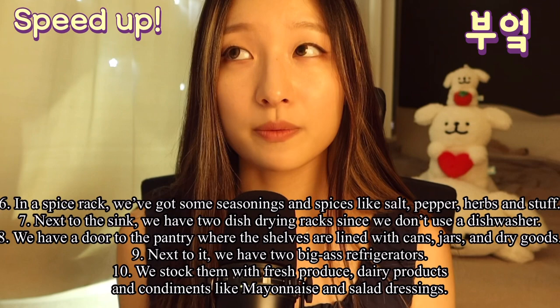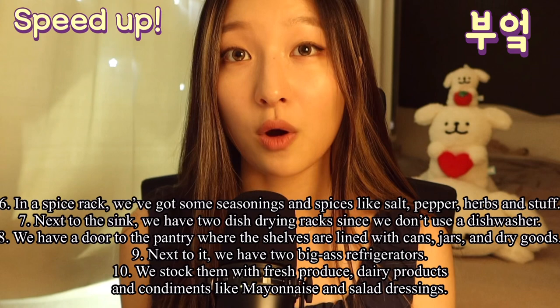In a spice rack, we've got some seasonings and spices like salt, pepper, herbs, and stuff. Next to the sink, we have two dish-drain racks since we don't use a dishwasher.